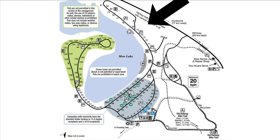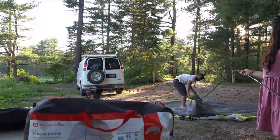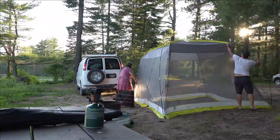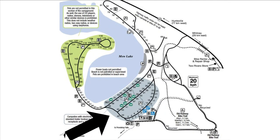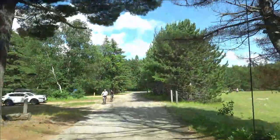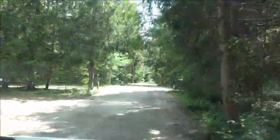Mew Lake Campground is split into almost three different sections. On the right-hand side you'll find the campsites closest to Highway 60. These campsites do boast lakefront views, however highway traffic noise can be heard. We personally stayed at site 81 and didn't find the traffic noise too disturbing. In the middle section you'll find the campsites with electricity, which have a standard trailer hookup. This is also the section closest to the comfort stations, and these sites are a lot larger and a lot less private.